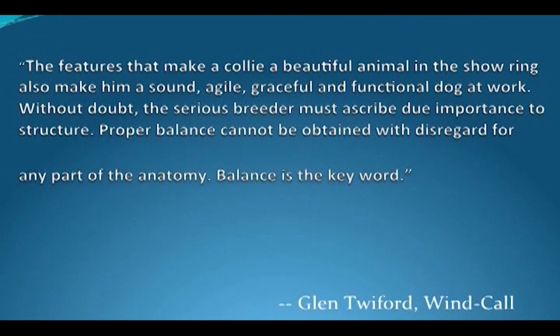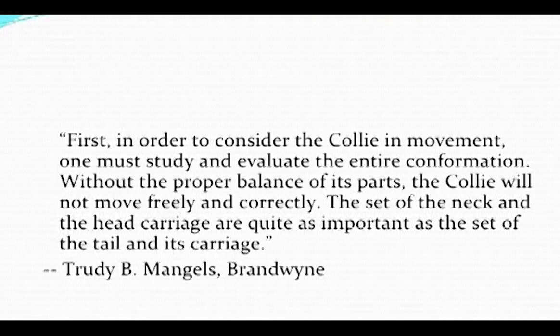Balance is the key word in all study of the breed and all aspects of the breed. As you went through each different section of this seminar, you should see that it is one puzzle that needs to be put together so that it all goes together. First, in order to consider the Collie in movement, one must study and evaluate the entire conformation.